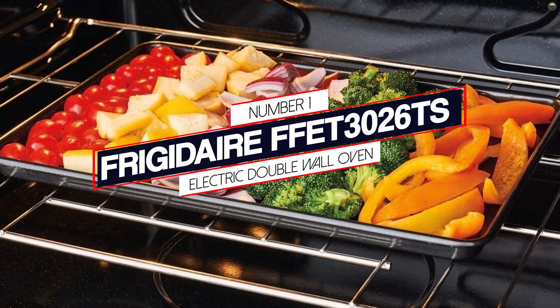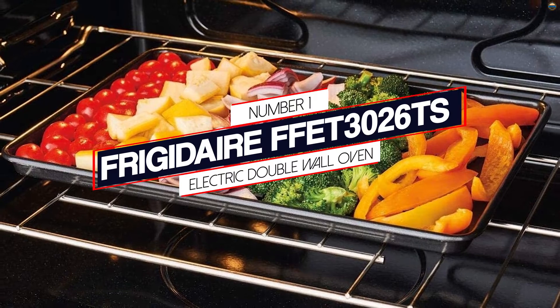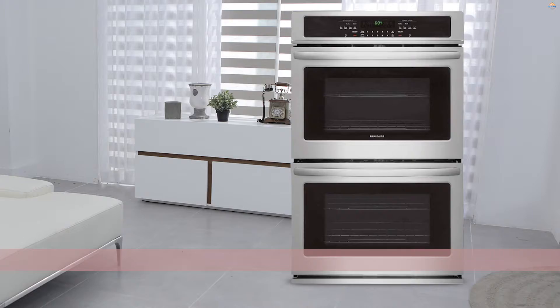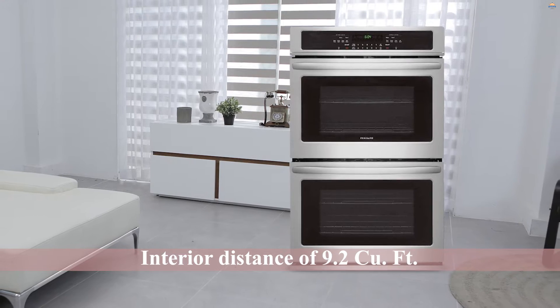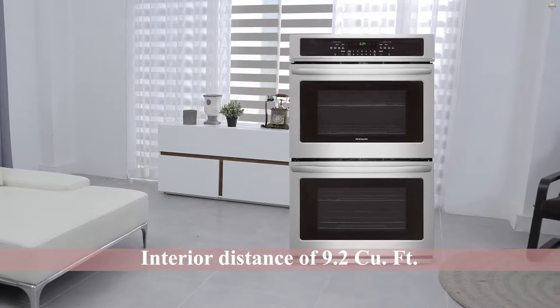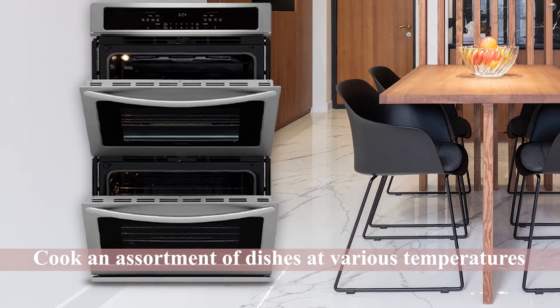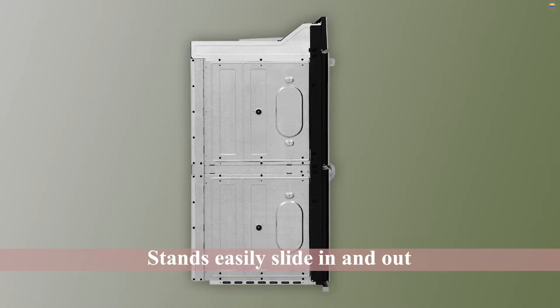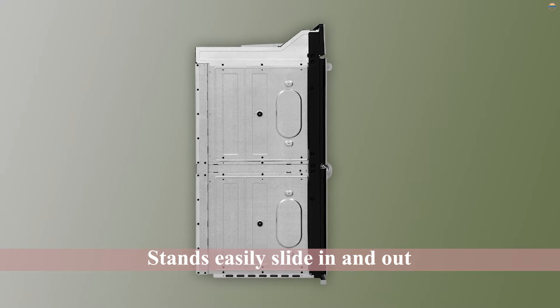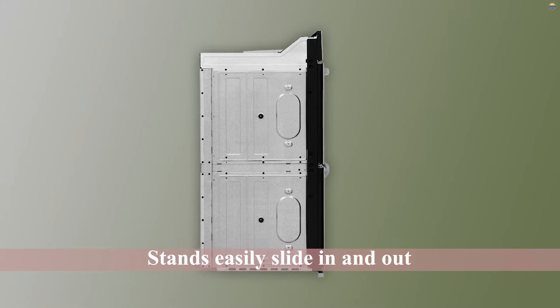Number 1. Most Popular: Frigidaire FFET3026TS Electric Dual Wall Oven. This Frigidaire FFET3026 dual wall oven lands on our list with a wealth of useful features, but with an interior capacity of 9.2 cubic feet. It is not a really large-capacity dual wall oven, however that is not a large matter. The oven racks offer sufficient space to cook an assortment of dishes at various temperatures.